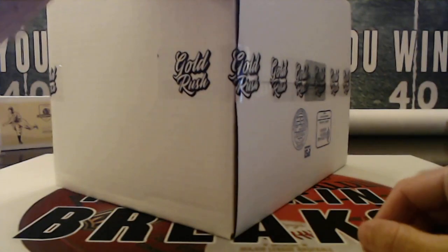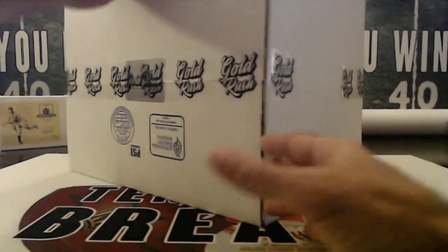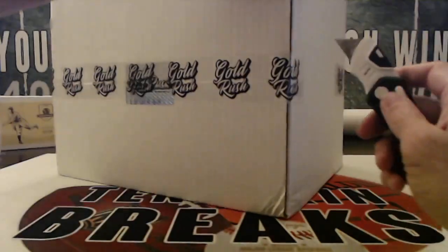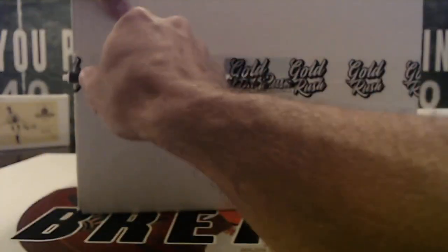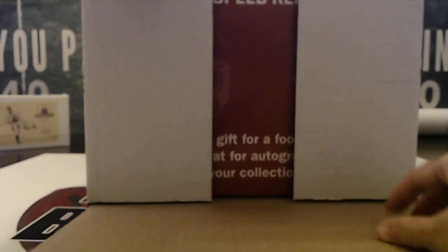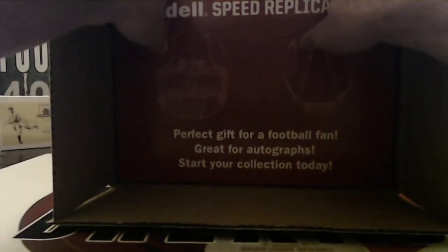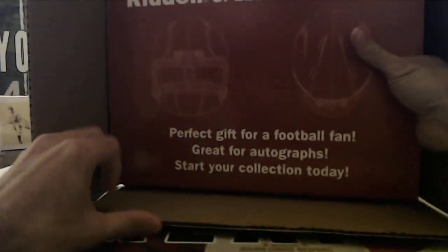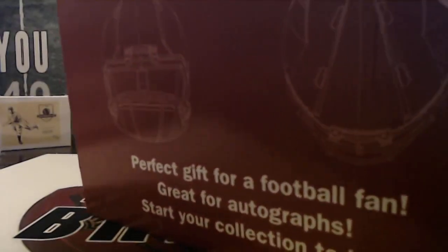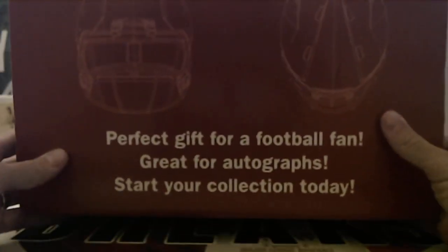All right, see what we get from this last box. They haven't released a new series so hopefully that's not doing eBay stuff next week — gives a little more time for them to release a new series. Seal and tape on the top and bottom. How about a speed replica helmet — it's a different box than what we've seen. Here we go, good luck.